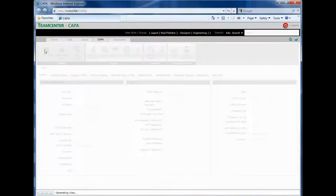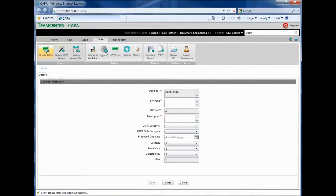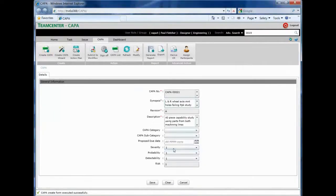Teamcenter CAPA is an easy-to-use web-based application which delivers an integrated issue and resolution management solution that leverages the simplicity of a web interface with the power and capability of Teamcenter. Creating an issue is a very simple process which can be done by virtually anyone in the organization, even those who have no formal experience with Teamcenter.